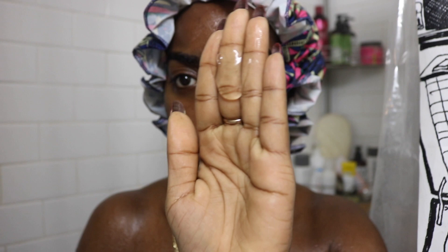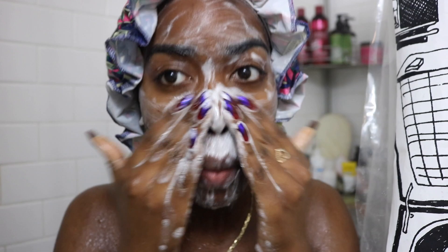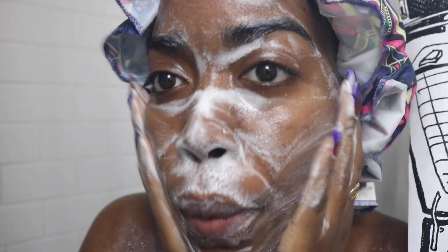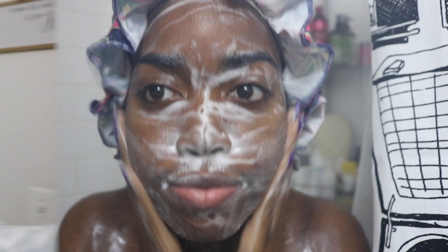I begin to lather this all over my face. If you've been following me for a while, you know that I've been using acne.org for close to five years, because it's the only cleanser that has helped keep all my acne at bay. It keeps my skin really clear, it's fragrance-free, dye-free, and it's even helped with my chest acne — really bomb.